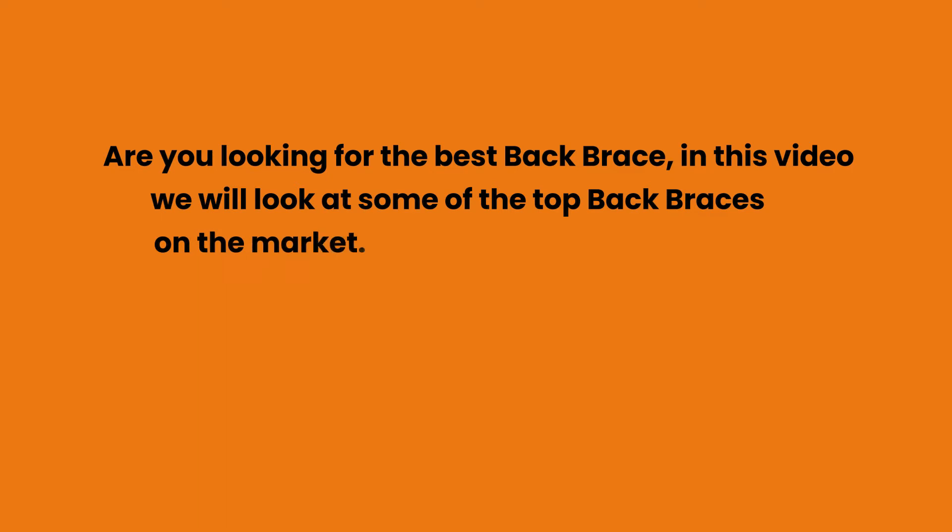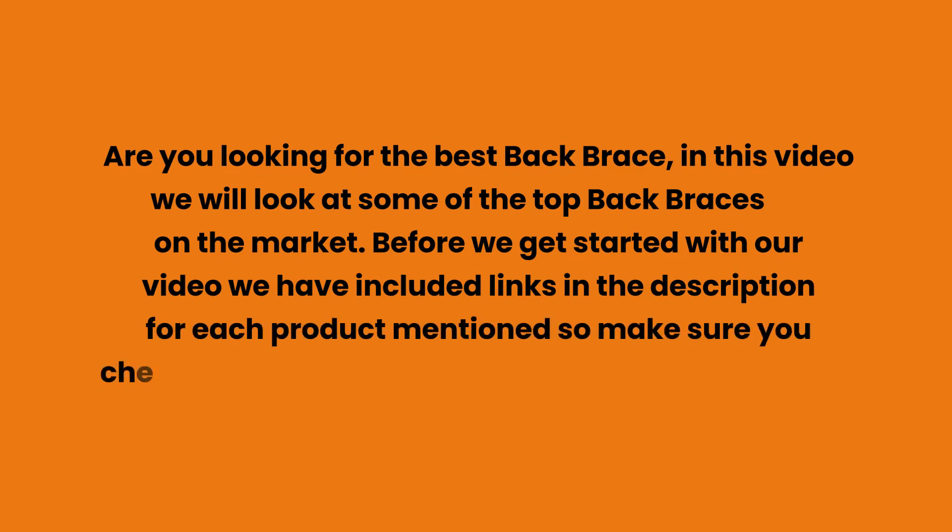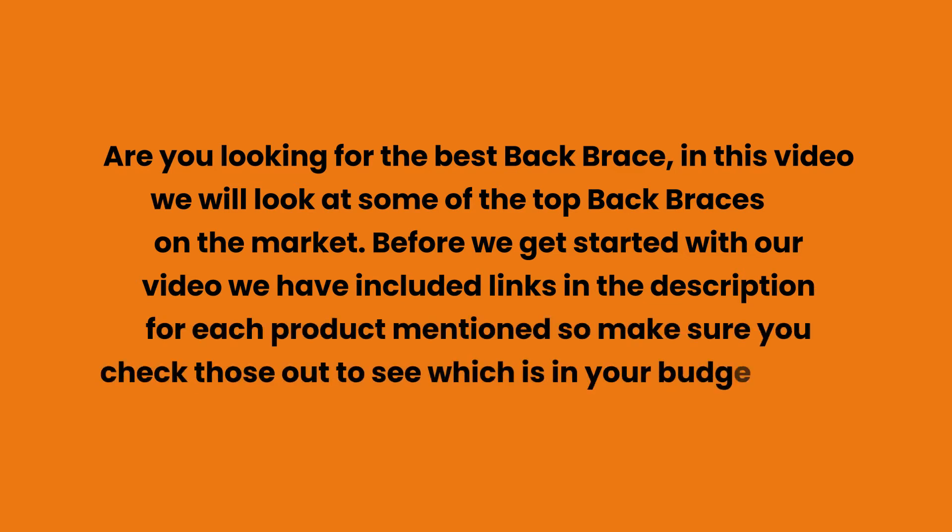Are you looking for the best back brace? In this video we will look at some of the top back braces on the market. We have included links in the description for each product mentioned, so make sure you check those out to see which is in your budget range.